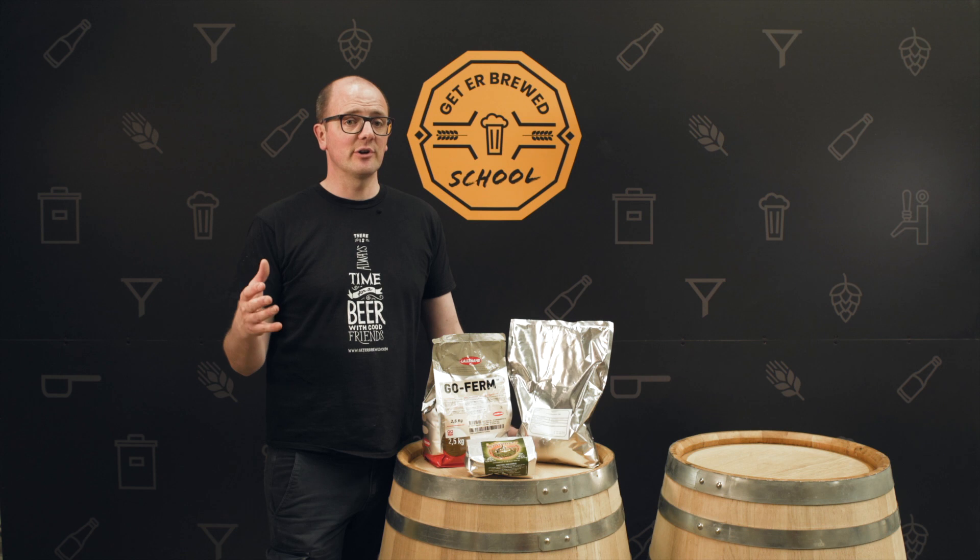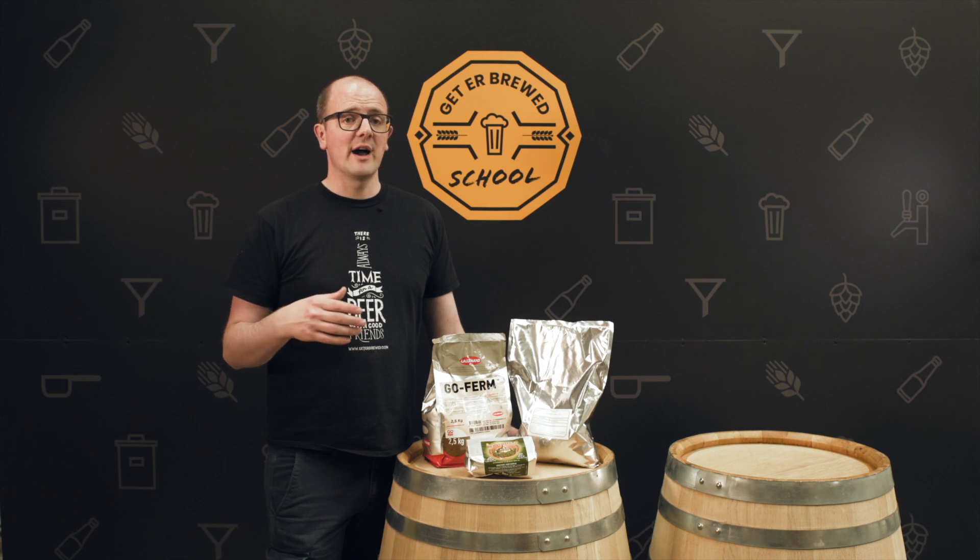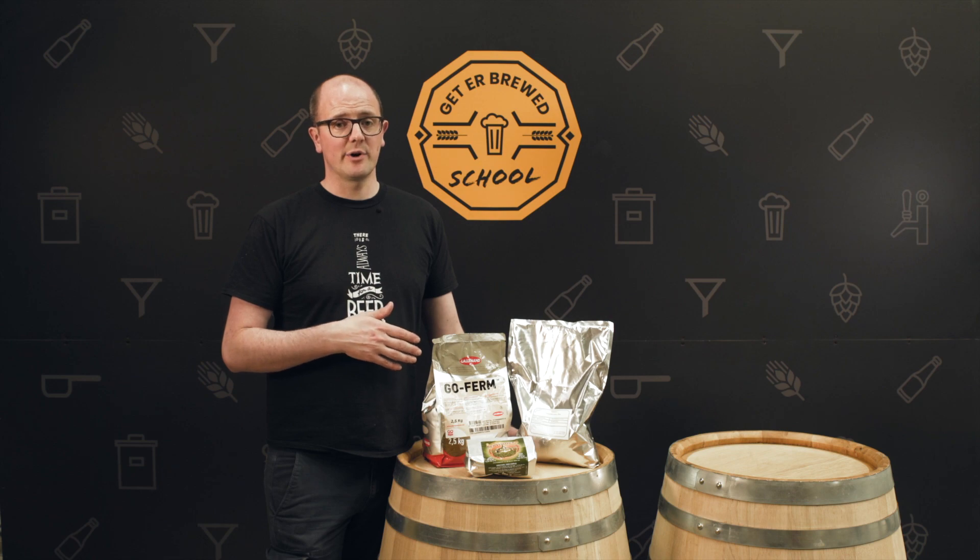If you start to look a little bit more closely at the quality of your fermentation, if you're looking at your fermentation curve and you want to maximize what you're achieving in your brew house, then you want to have a little look at these products.